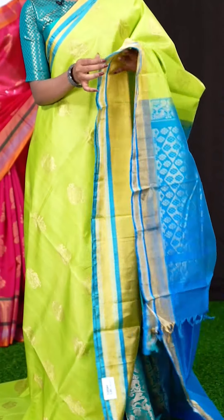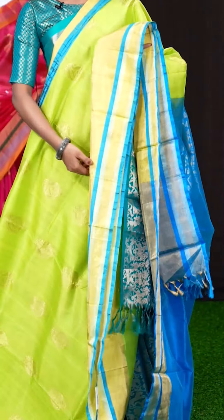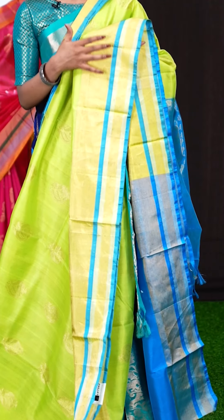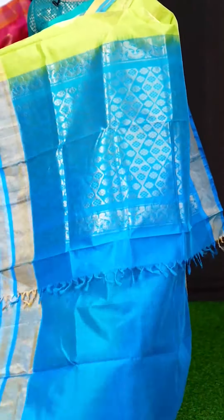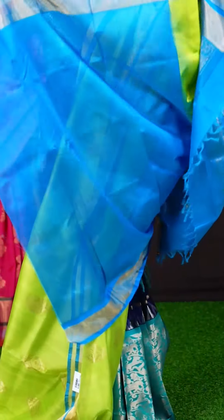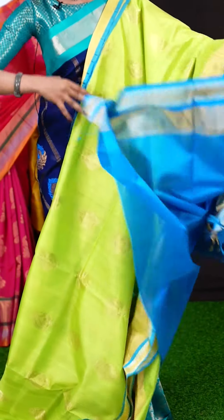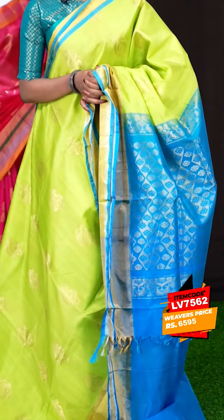Here we have another beautiful Kuppadam saree with a pastel green and blue colour combination. All over it has golden zari big peacock booties. The border is very simple and elegant with gold and silver zari plate in contrast blue colour. The pallu is a golden zari flower designer pallu. The blouse is in contrast blue colour, plain with border. The item code is LV7562 and the price is 6,595 rupees only.